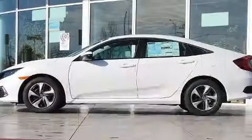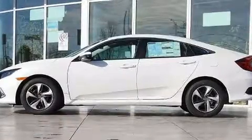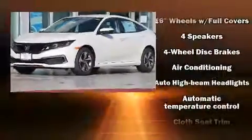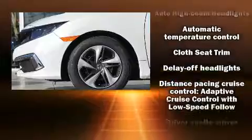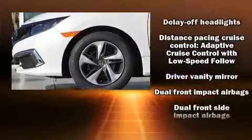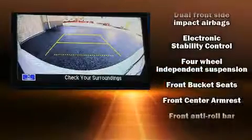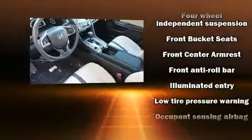Audio features include an AM/FM radio, steering wheel mounted audio controls, and four well-positioned speakers. Passenger security is always assured thanks to various safety features such as head curtain airbags, front side impact airbags, traction control, brake assist, and ignition disabling.